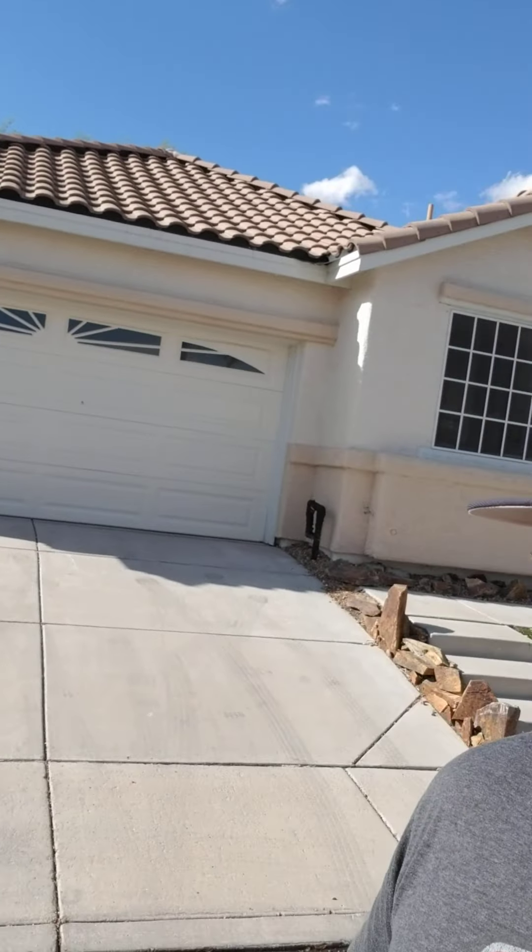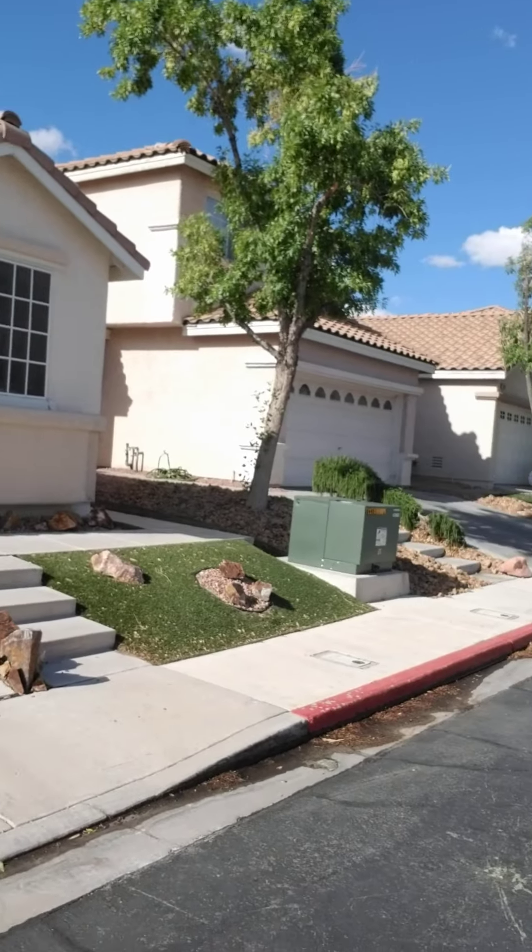Hey, what's up — Robert Adams here, just dropping off the keys to this house right here on 2150 Polynesia in Henderson, 89074. This is our latest flip property. We just closed on it, so just dropping off the clickers and everything for the new owner. I want to give you guys kind of the rundown on the numbers and how this one went.